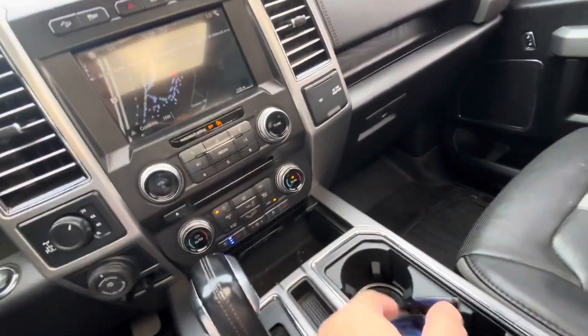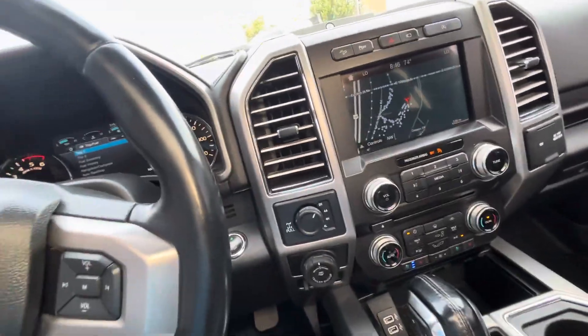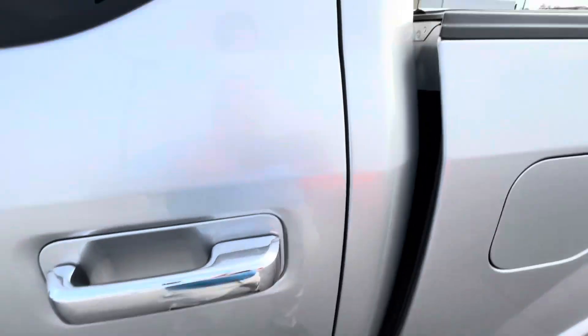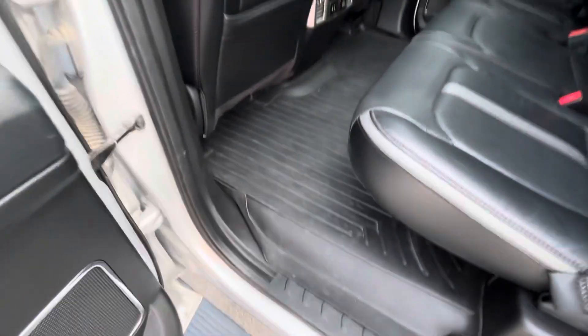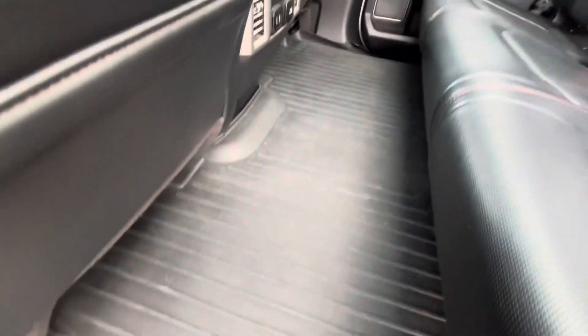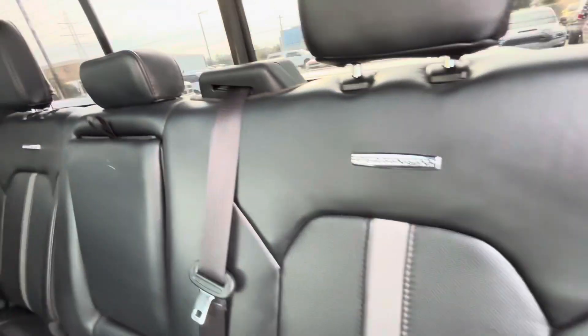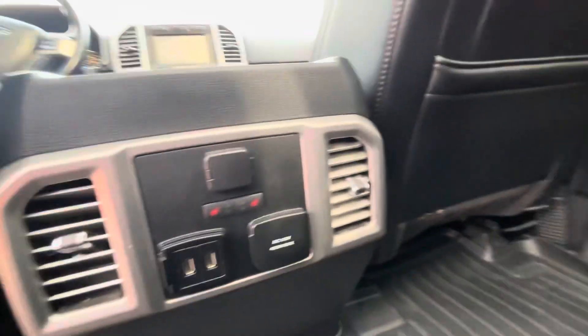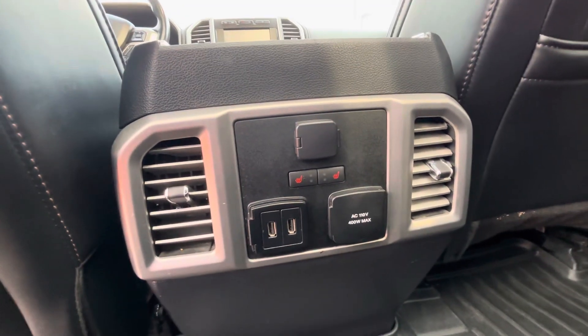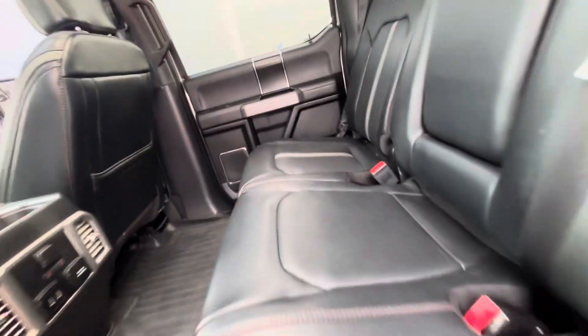Take you in the back real quick. It's just yelling at me because I got the key in the pocket. Of course, it's got your fitted floor mats back here. The leather in the back seat is still immaculate. Does have heated seats in the back as well. Of course, your storage on both sides.